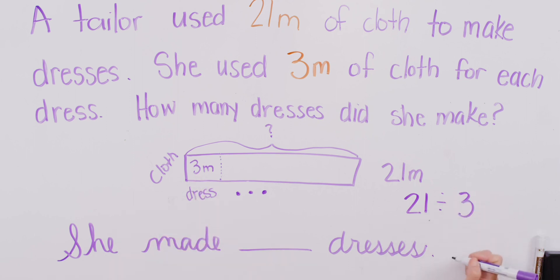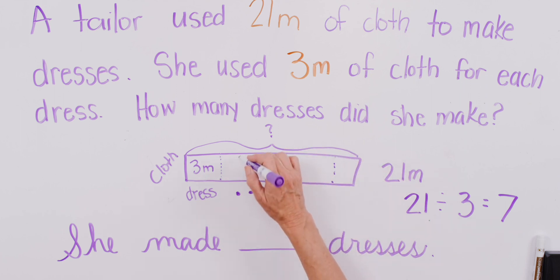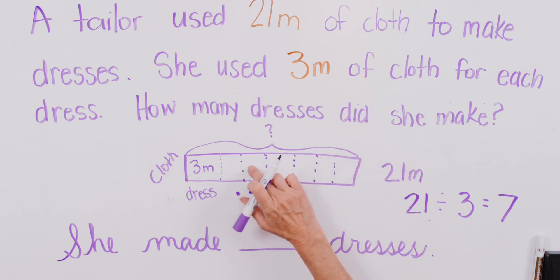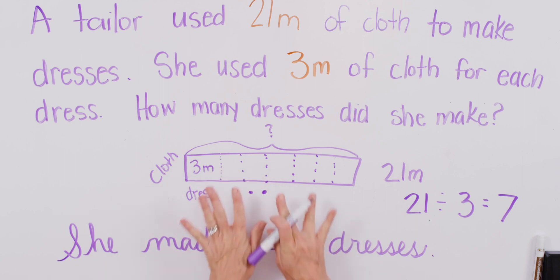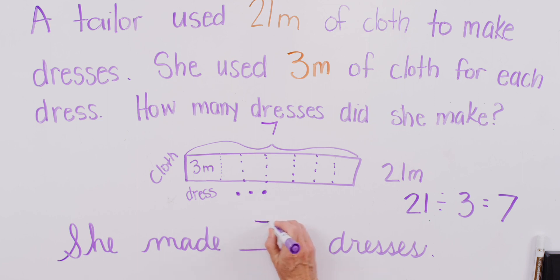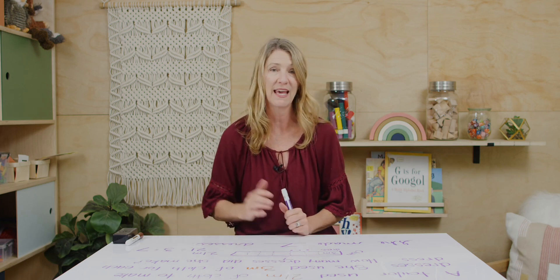We're dividing the cloth into 3-meter chunks. How many chunks of cloth will we have? 21 divided by 3 — do you know it? That's right: 21 divided by 3 is 7. So we could go back and show that the bar would be divided into 7 sections. That step is actually not necessary because we've already gotten our answer: there are 7 dresses from these chunks of fabric. This is why we want to carefully analyze our problems as we go.